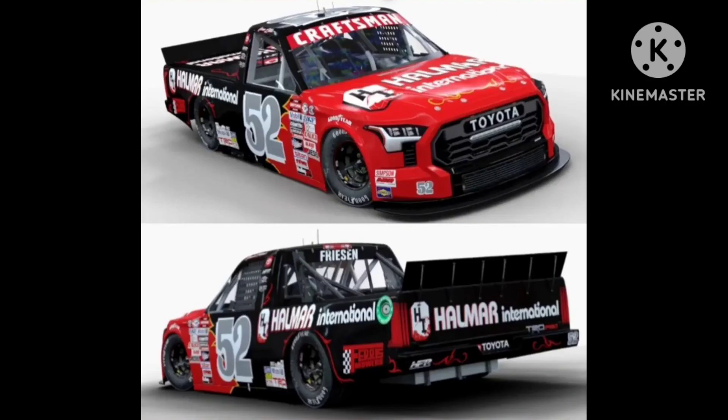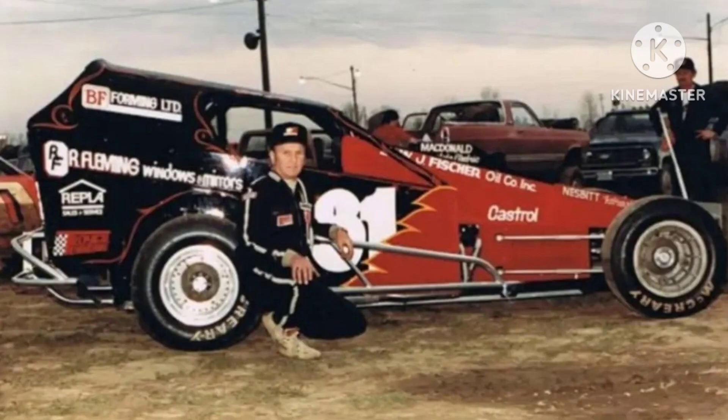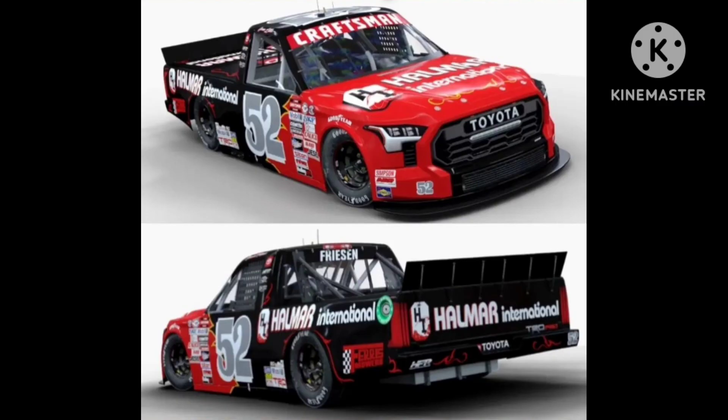Next up, we have Stuart Friesen's throwback to Ivan Little. I really like the Halmar Friesen Racing approach to throwbacks — I know one year they did a Tim Richmond throwback, but for the most part they've been doing throwbacks to local short track guys. That's a really great approach because it brings recognition to lesser known drivers. This throwback is a great way to pay tribute to Ivan Little. 8 out of 10.